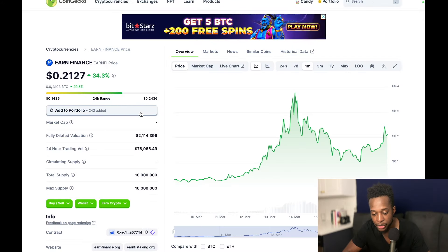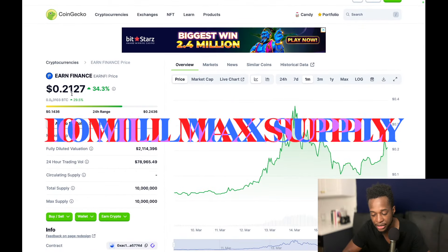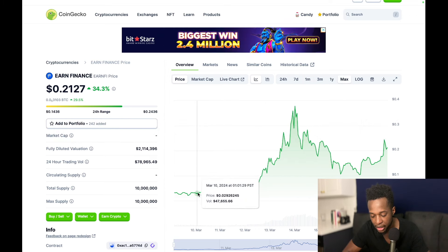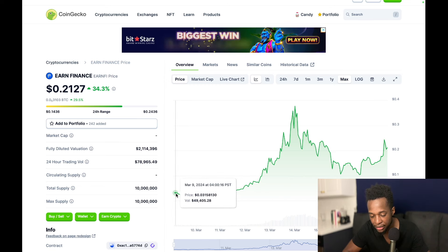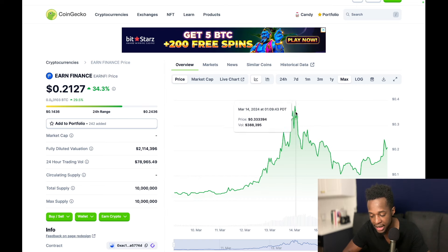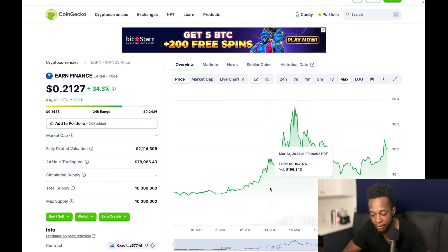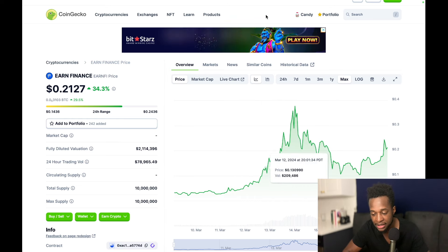Over on CoinGecko, this is where the price is currently sitting — at 21 cents. Going all the way out, on March 9th it was sitting at 3 cents and now it's at 21 cents, so it's done quite well. It went as high as 33 cents and now it's at a bit of a pullback, so it could be a great buying opportunity if you're into something like this.